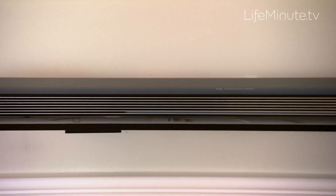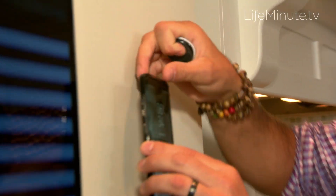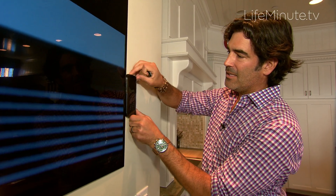When it comes to entertainment, the LG Signature OLED TV's picture-on-wall design is unmatched. This TV behind me is not only beautiful, but it's paper thin — literally thinner than my cell phone.